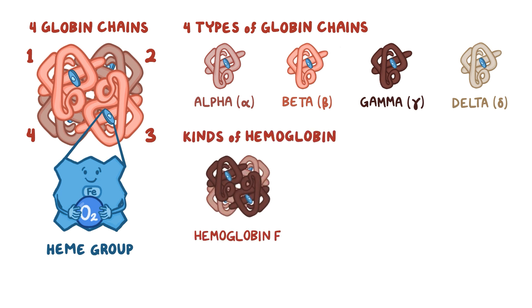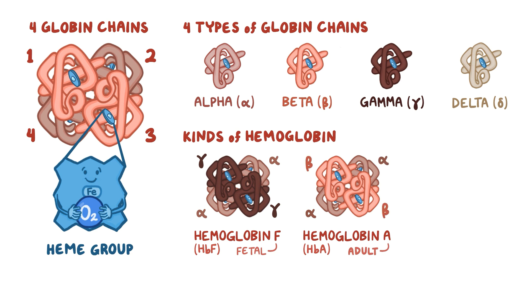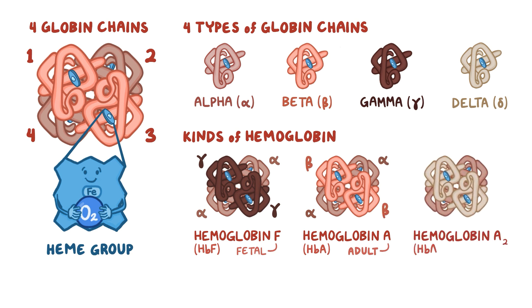First, there's hemoglobin F, or HbF, where F stands for fetal hemoglobin, and that's made up of two alpha-globin and two gamma-globin chains. Hemoglobin A, or HbA, the major adult hemoglobin form, is made up of two alpha-globin and two beta-globin chains. Finally, hemoglobin A2, or HbA2, accounts for a small fraction of adult hemoglobin in the blood, and it's made up of two alpha-globin and two delta-globin chains.